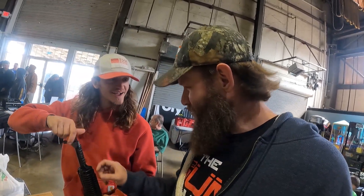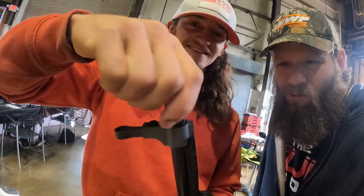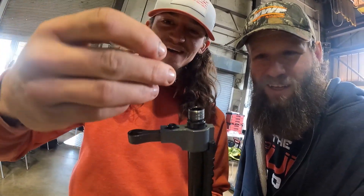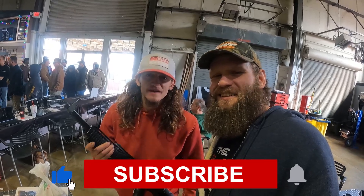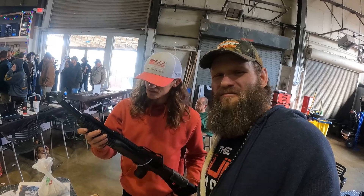Hold on — is it threaded? Yeah, it's threaded. Did we just buy a threaded High Point 10mm? It's got a threaded barrel! What is High Point doing? Make sure you like, subscribe, hit that bell, and check out the follow-up video of us shooting this thing.